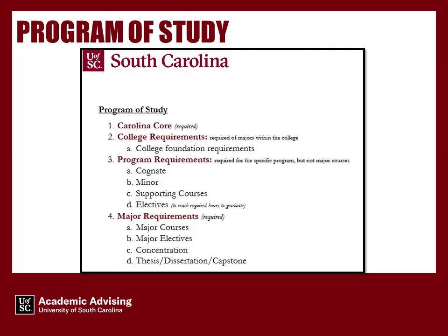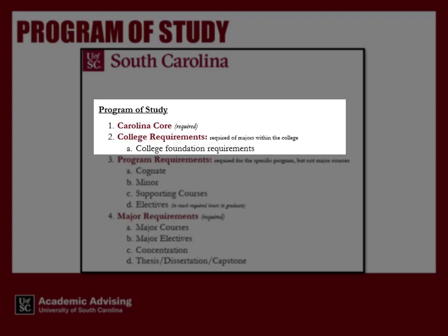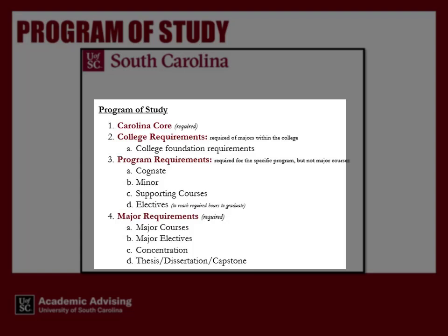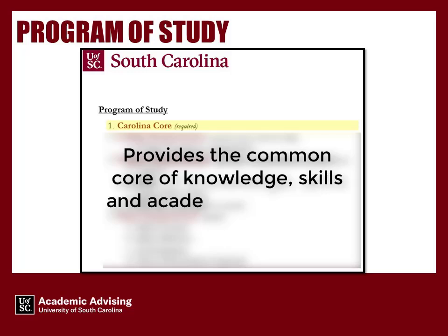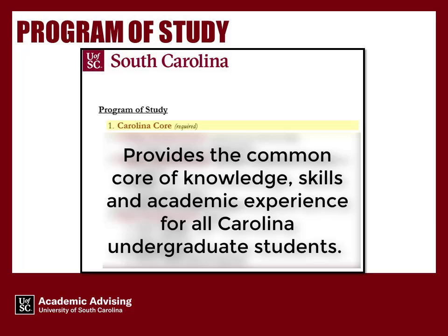The Program of Study consists of four parts: Carolina Core, College Requirements, Program Requirements, and Major Requirements. The Carolina Core provides the common core of knowledge, skills, and academic experience for all Carolina undergraduate students.